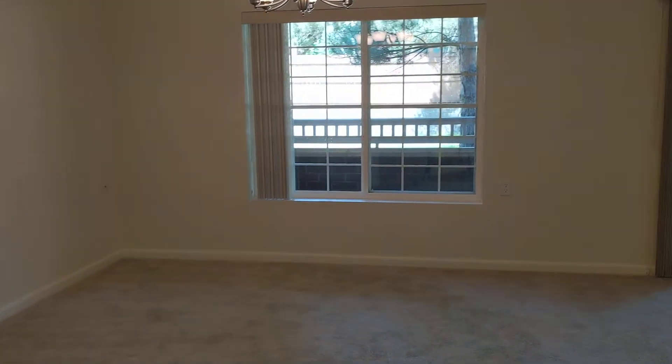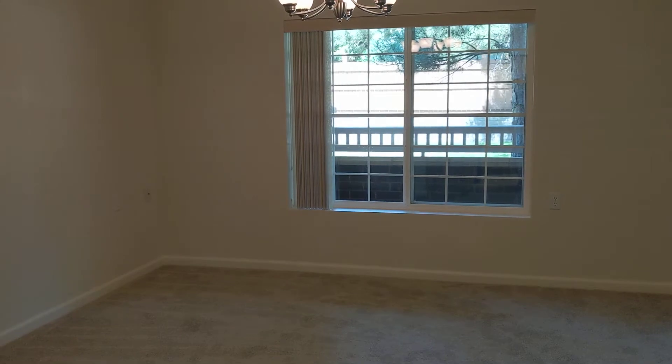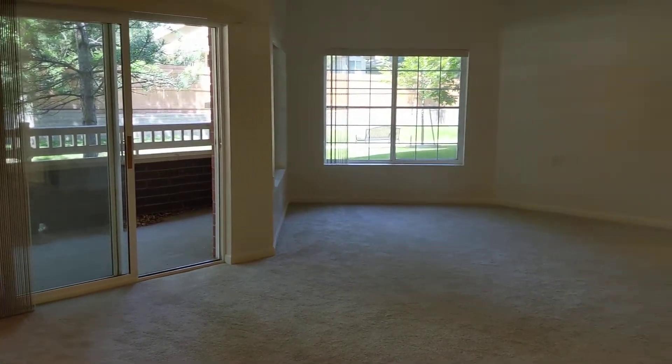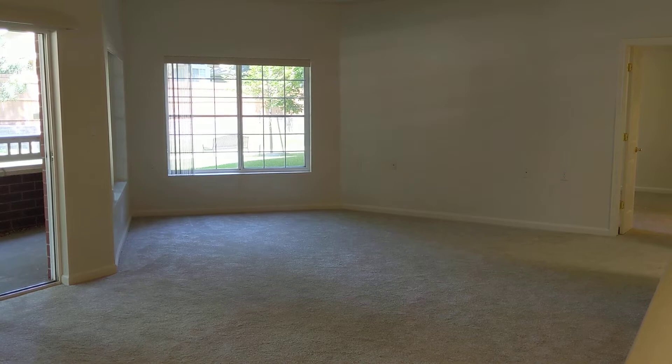We have a living space. Plenty of room for a dining room table. And we pan over to a nice space for your couch and television.